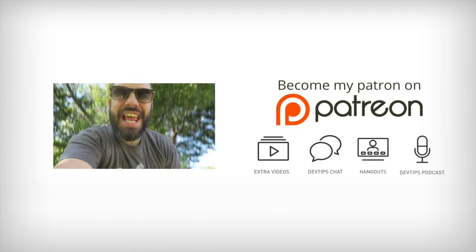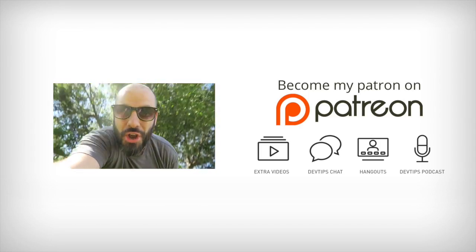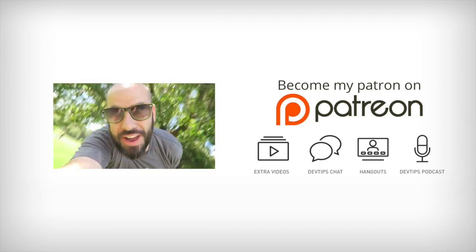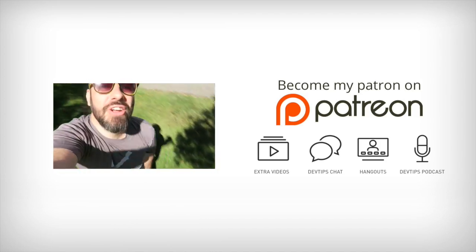You just watched Ask Travis Anything. If you have a question for me, send a tweet to @devtipshow and hashtag it with Ask Travis Anything. Thanks for watching, and check out the other questions on the playlist here on YouTube.